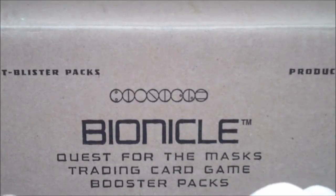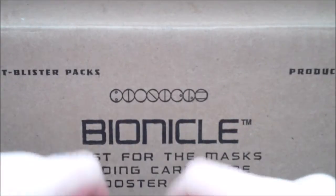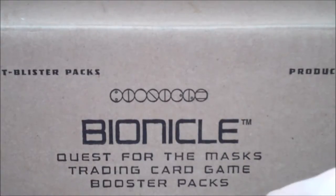Hello YouTube, this is Morgan Airspeed Prime here with my next YouTube video. This one's going to be another trading card game video — this time we're going to be opening some Bionicle Quest for the Masks trading card game booster packs.